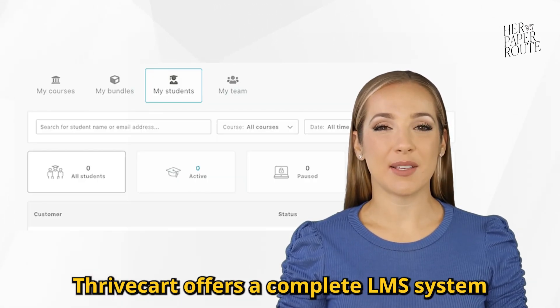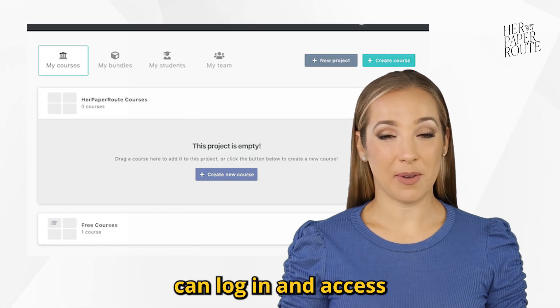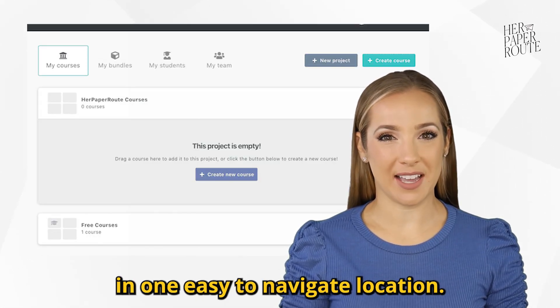Thrivecart offers a complete LMS system so that your students and customers can log in and access all of their content in one easy-to-navigate location.